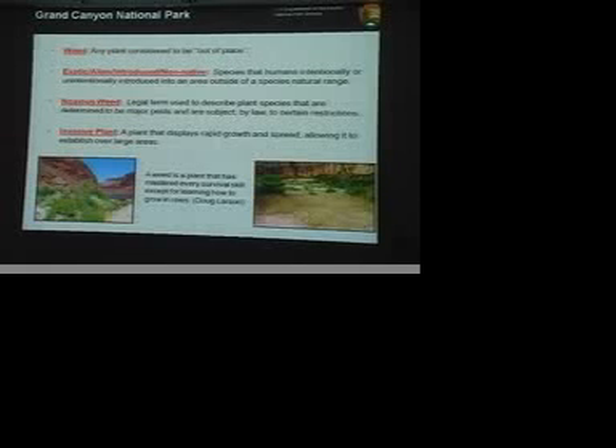Yes, all right. So what we need to do as managers is actually prioritize our actions. We can't take on every non-native species that comes into the park. We look at the different definitions, and the plants that we focus on are the invasive ones — the plants that have a lot of characteristics that allow them to just really beat down the natives.